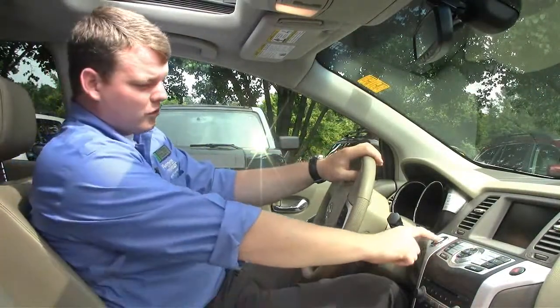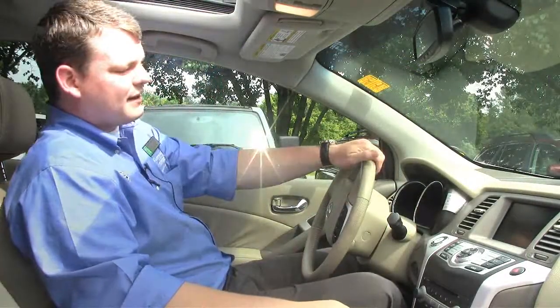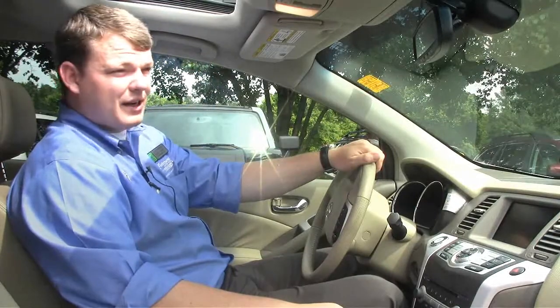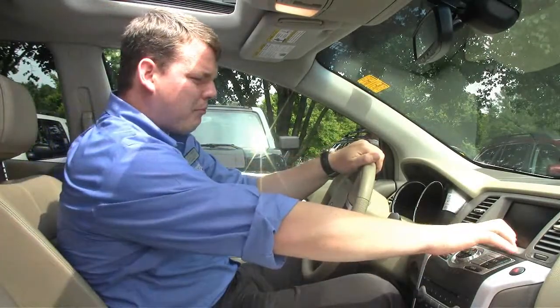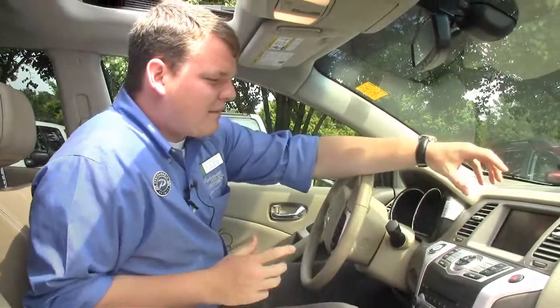The best part about Nissans is they've kind of all transitioned over to push-button start, so you just hit the button and it goes right on. And as I said, this one has 49,171 miles — so just about brand new.